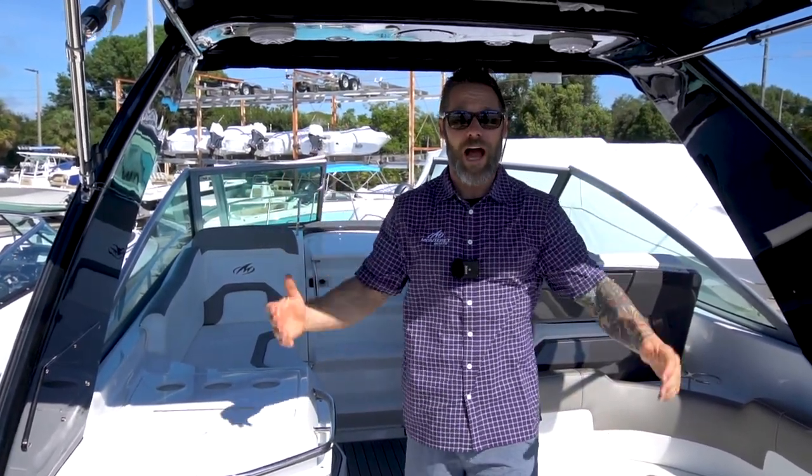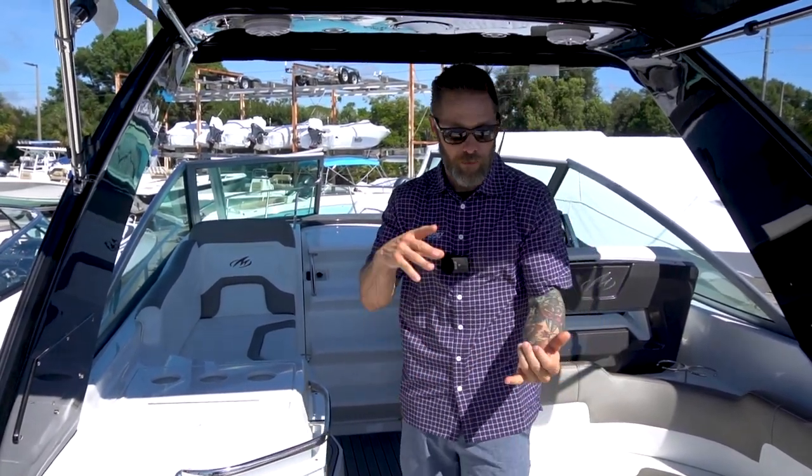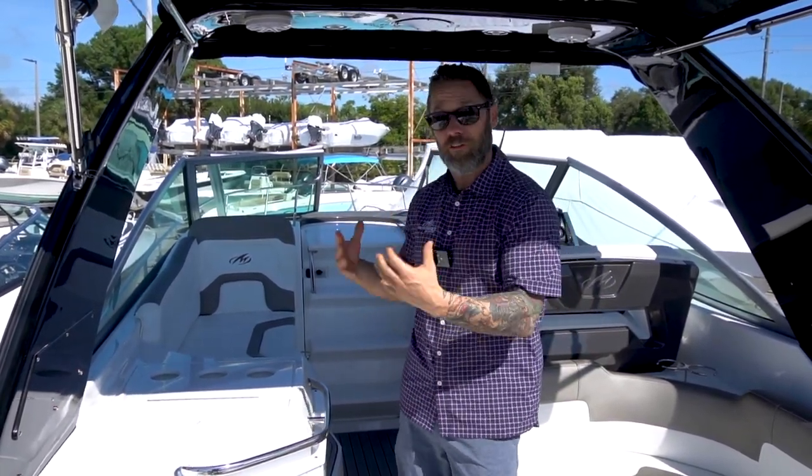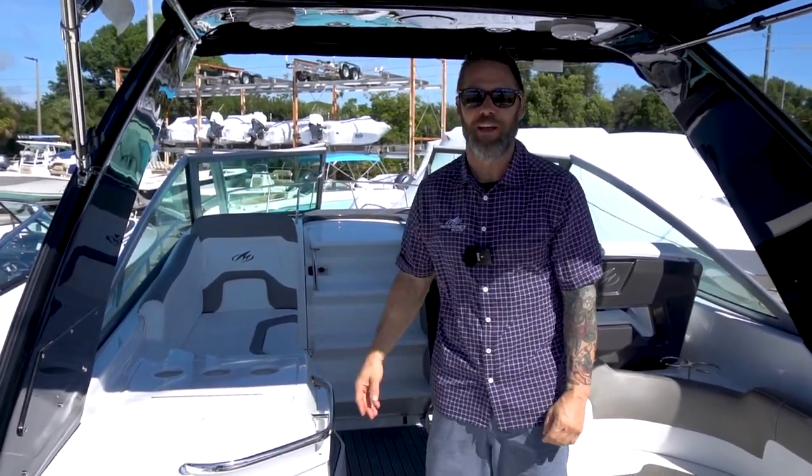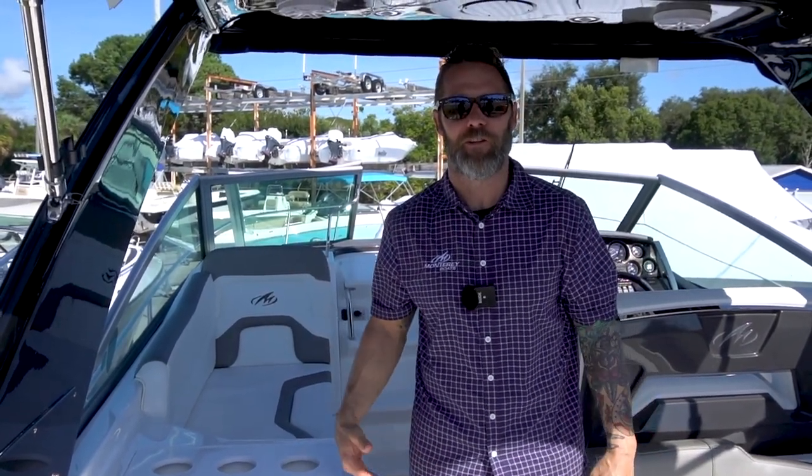With the Monterey sport yachts, they all come with full isinglass enclosures to protect you from the elements and give you more privacy. This boat also has cockpit air to chill things down and make it a lot more comfortable. Take this thing to the Bahamas, overnight trips, restaurants — just a lot of diversity. A great boat for your family.